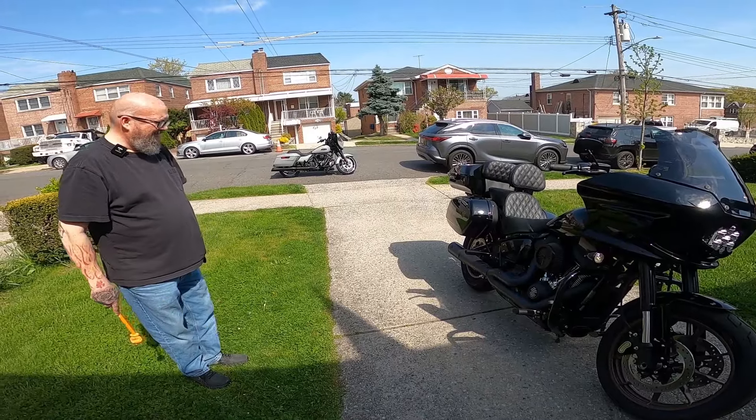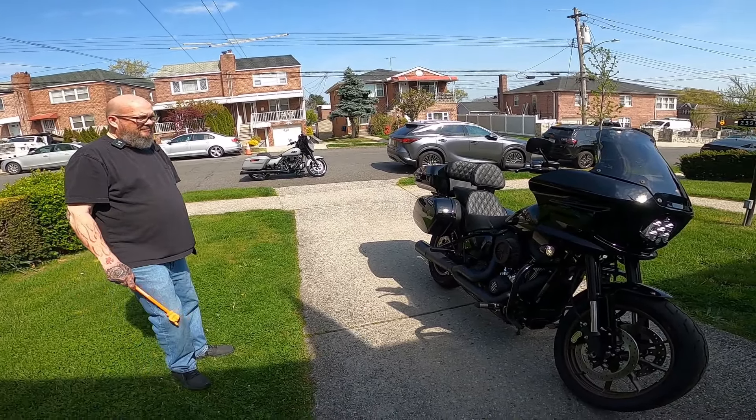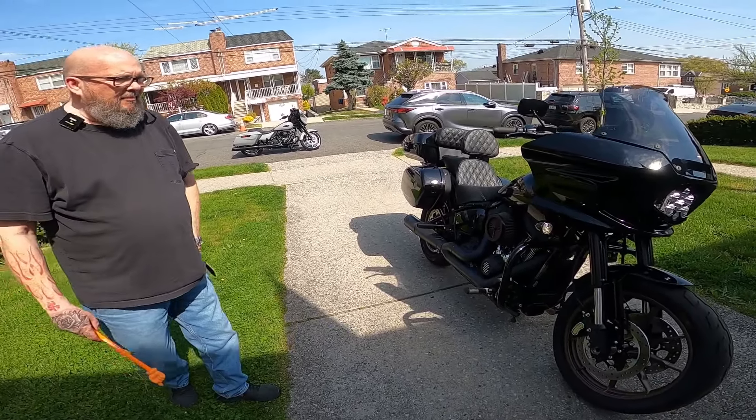I'm here with Alan and his 2022 Low Rider ST. Alan, tell me what you've done to your bike.